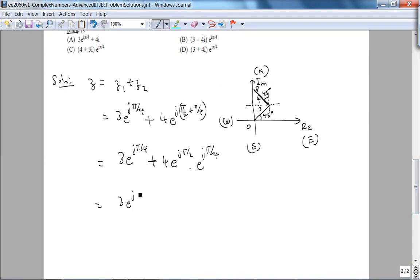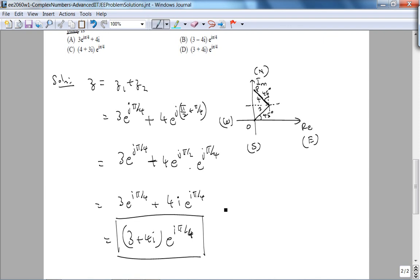Using laws of exponentials: Z = 3e^(jπ/4) + 4e^(jπ/2) · e^(jπ/4). Now e^(jπ/2) = cos(π/2) + i·sin(π/2) = i. So this becomes 3e^(iπ/4) + 4i·e^(iπ/4) = (3 + 4i)e^(iπ/4). The answer is therefore D. And checking against the answer key — yes, it is D.